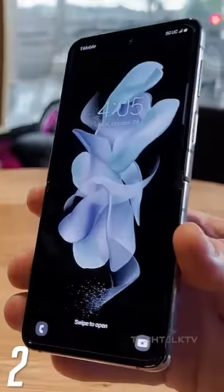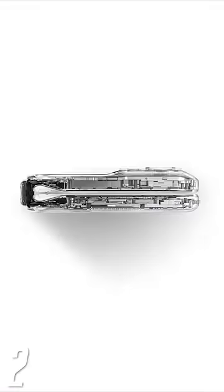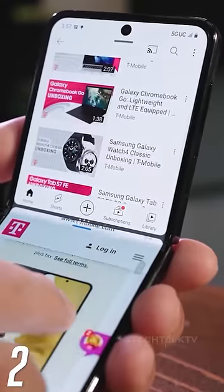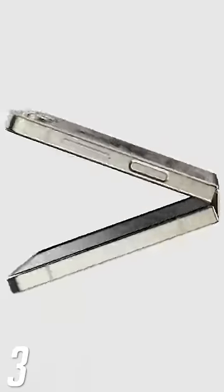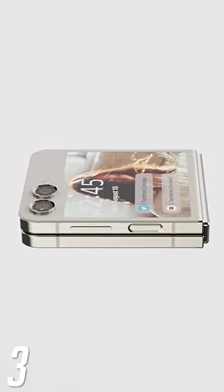The Z Flip 5 will finally get the crease right. Due to a new hinge design, the crease on the Z Flip 5 will be almost invisible. Speaking of the new hinge, it also makes the phone thinner and most importantly, there will be no gap in the displays when it's closed.